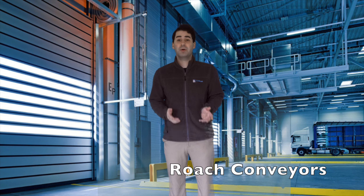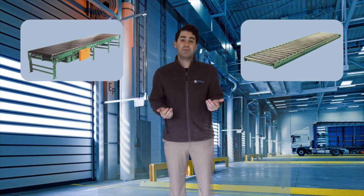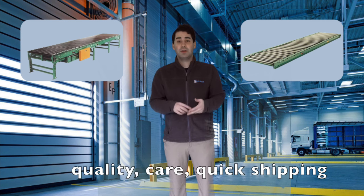Today we will be talking about Roche conveyors, one of our main sources for conveyors. Supplying both powered and gravity conveyors, you can count on Roche for quality, care, and quick shipping.